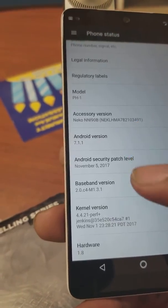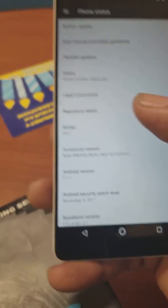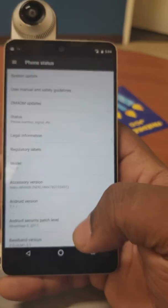The build number is NMJ32F. If you guys didn't get your update yet, go to system update on your phone...